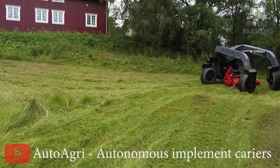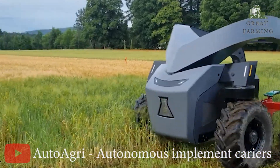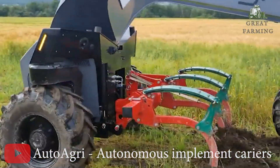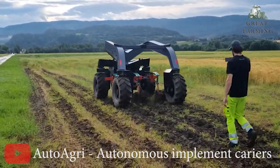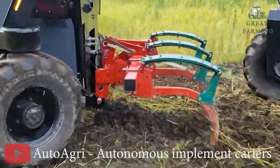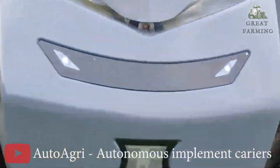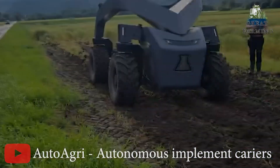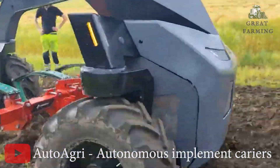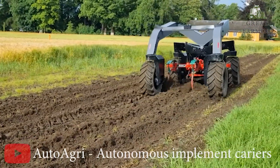Imagine a farming companion that works tirelessly, following your every command. Without the need for a human driver, Auto Agri's autonomous carriers take care of the heavy lifting, leaving you to sit back and relax. It's like having your own trusty farmhand that never needs a coffee break. But here's the best part: Auto Agri hasn't forgotten the practical side of things. Their implement carriers maintain the familiar features you are used to, so you won't have to give up what you know and love. It's a perfect blend of tradition and innovation.